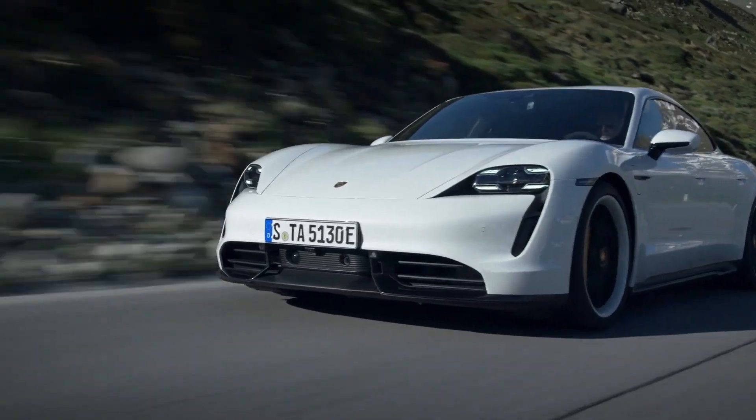As the world transitions towards a cleaner, greener future, electric vehicles are more popular than ever. However, EVs come with a crucial caveat.